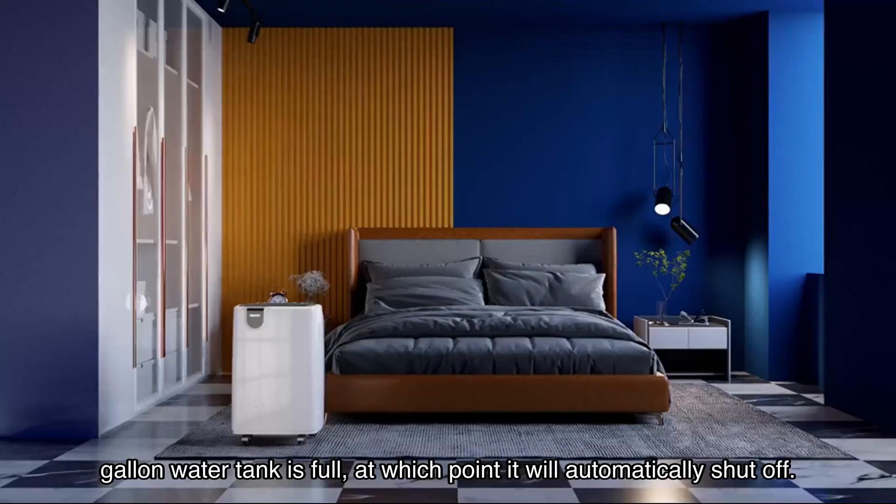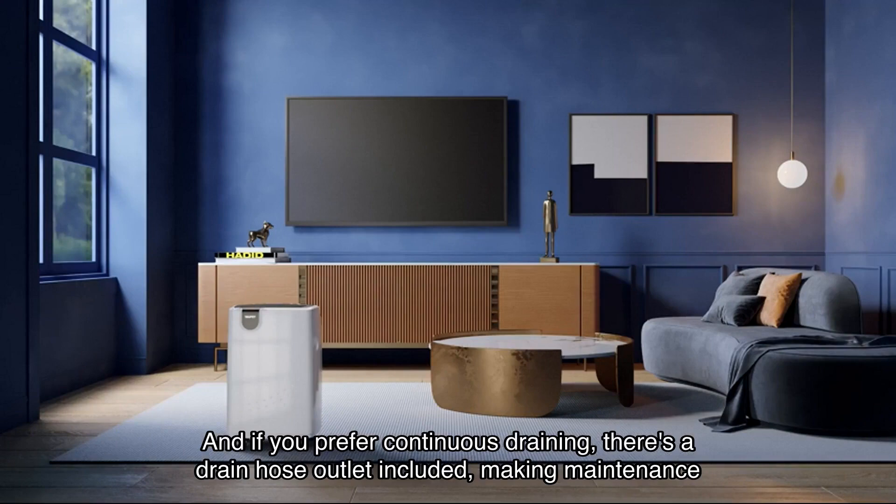No more worrying about manual drainage. And if you prefer continuous draining, there's a drain hose outlet included, making maintenance a breeze.